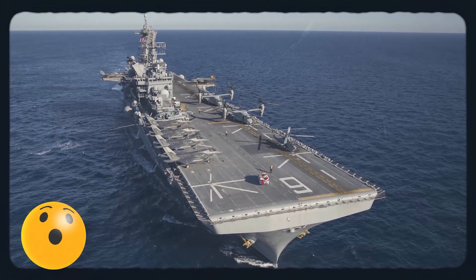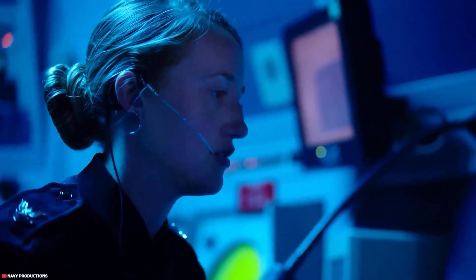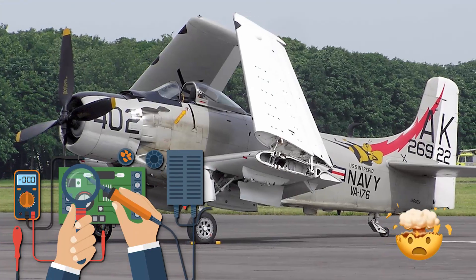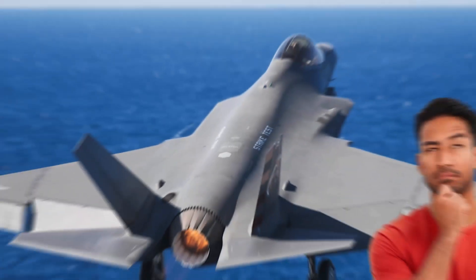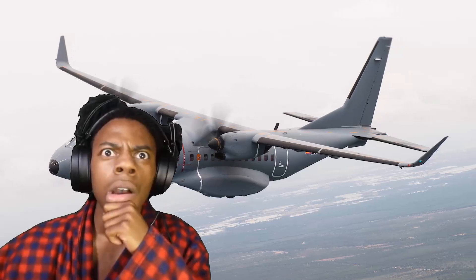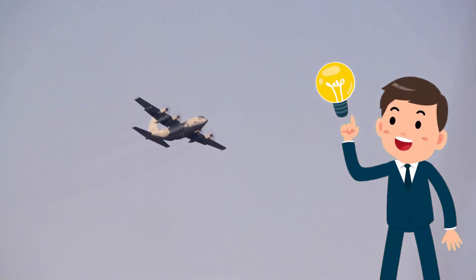Yet, within this awe-inspiring environment, countless subtle decisions shape every aspect of naval aviation. We'll uncover the compelling reasons behind these choices — from why the E-2 Hawkeye consistently leads the flight cycle, to the clever engineering behind folding naval aircraft wings rather than simply making them smaller. We'll also delve into why the F-35C Lightning II was designed without its own gun, and why some maritime aircraft routinely shut down an engine mid-flight. Prepare to discover the intricate logic that governs this extraordinary world.